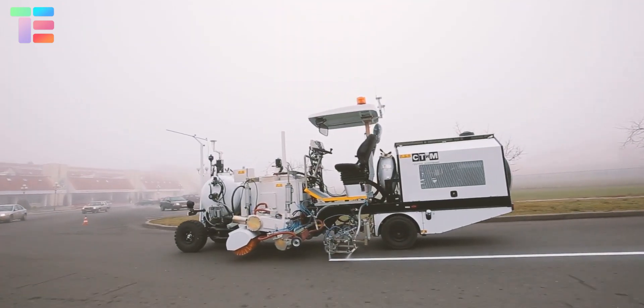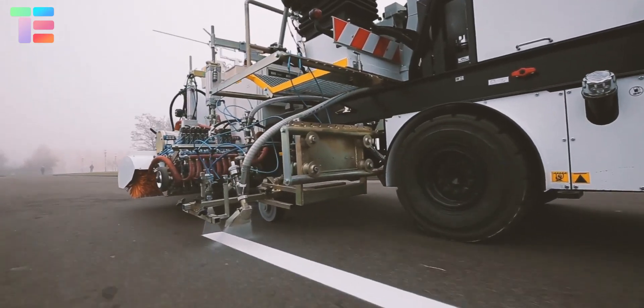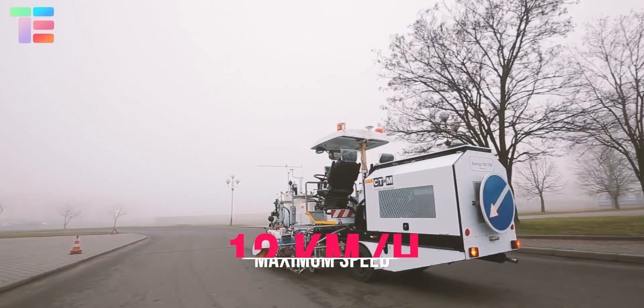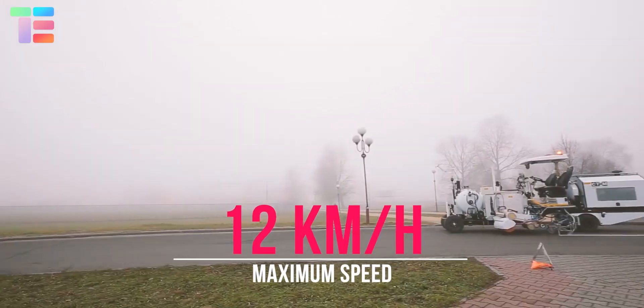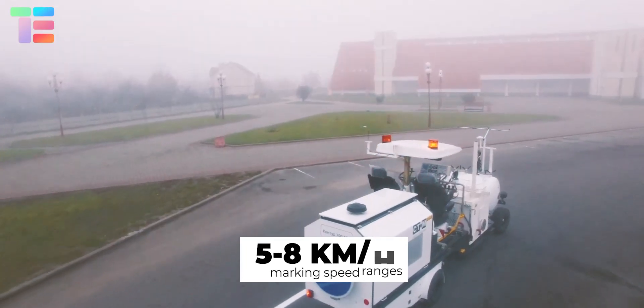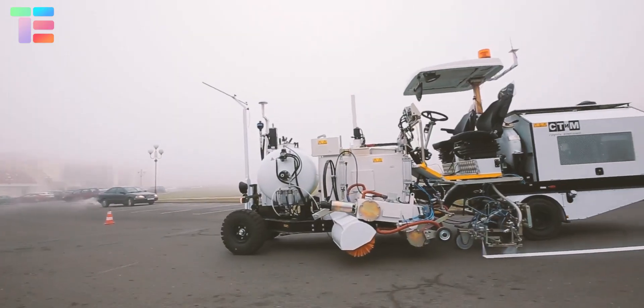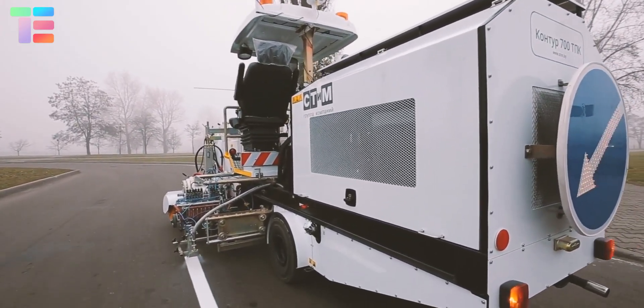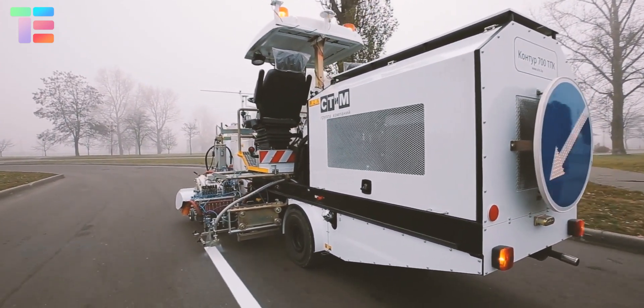It can mark lines with width ranging from 100 to 300 millimeters. The maximum speed of road marking vehicles is 12 kilometers per hour and the marking speed ranges from 5 to 8 kilometers per hour. The marking material handling capacity of STIM Contour 700 is 800 kilograms with an additional 690 kg.